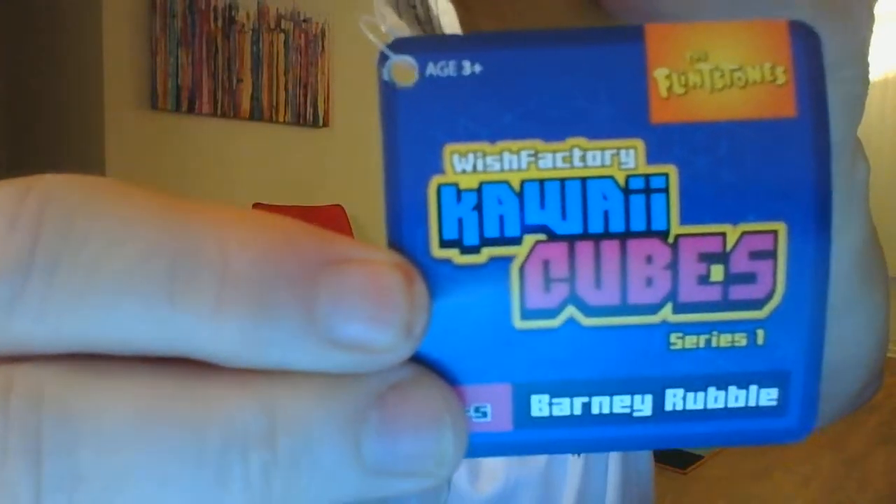The bottoms are like this, the tops, and here are the backs. They've got their tags on them — Kawaii Cubes. There's another name on them: they're by Wish Factory. So we've got Barney Rubble and Fred Flintstone.